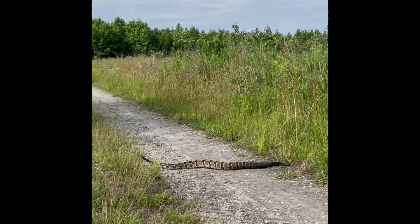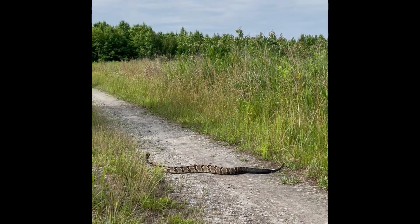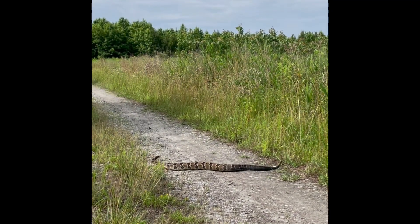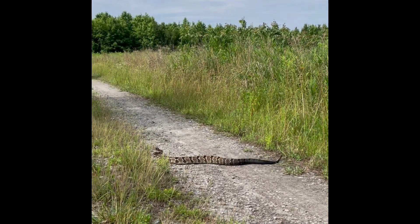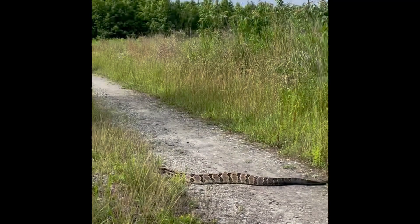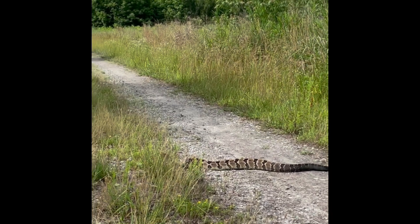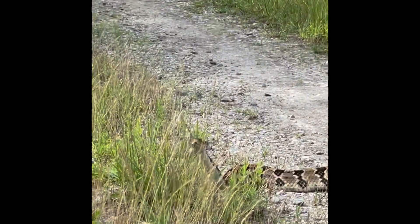This species rarely bites unless provoked. If a rattlesnake is encountered, the best strategy is to leave the snake alone and move away. Do not attempt to capture, harass, or kill the snake. A victim of a timber rattlesnake bite should seek medical treatment immediately.